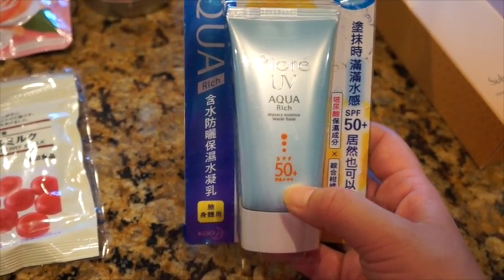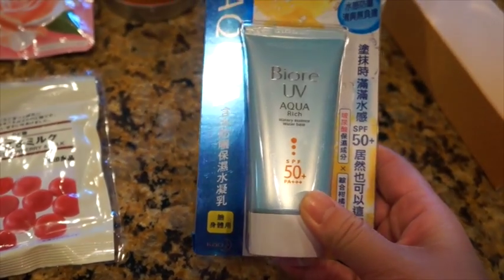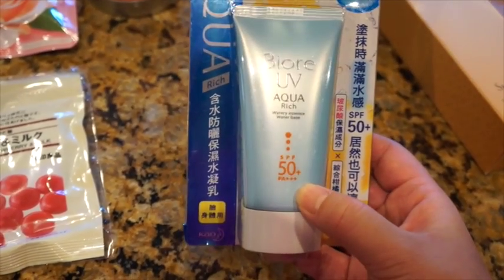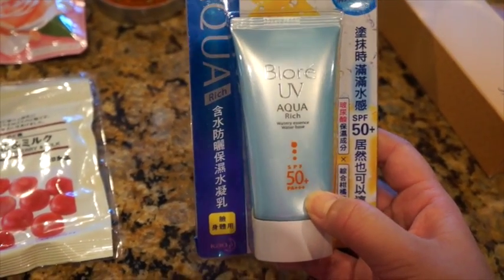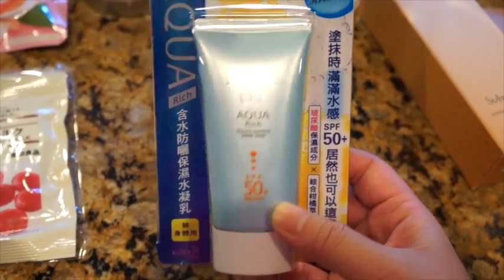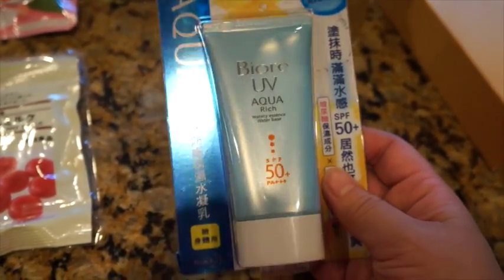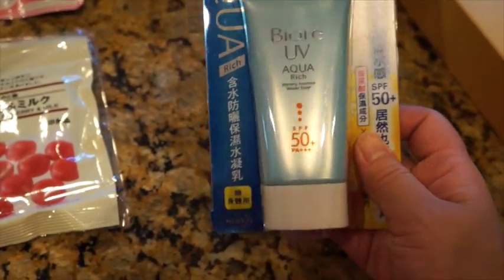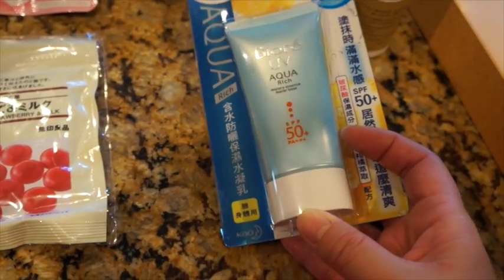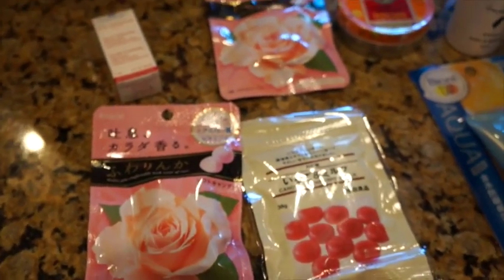Down to the last skincare product — I was using a sunscreen with only SPF 35, and now I bought one with SPF 50 plus. Mainly because it's summertime and I really want to protect my skin. I heard this one is pretty good and it's very cheap. I just decided to buy one at a time — this is mainly for my face, and I bought a separate sunscreen spray for my body.